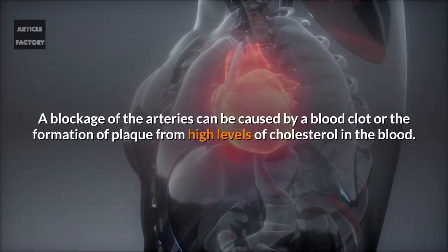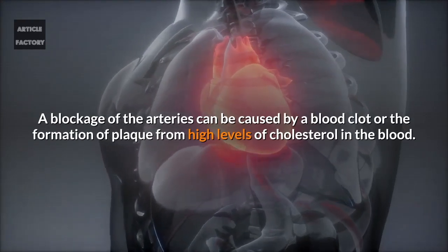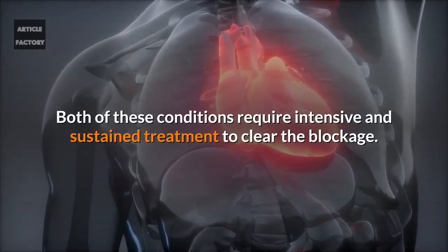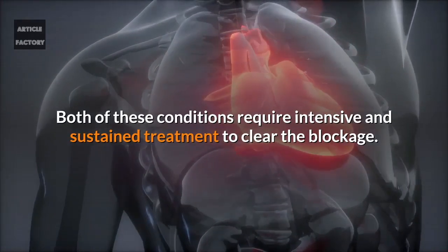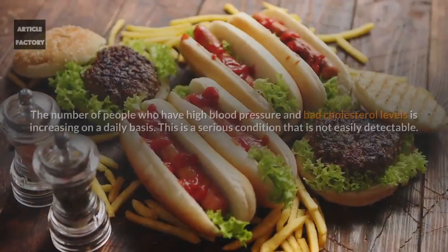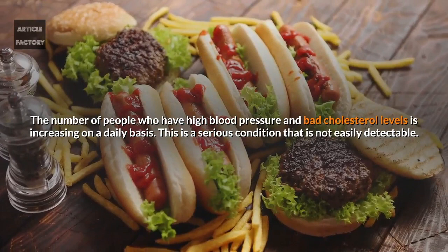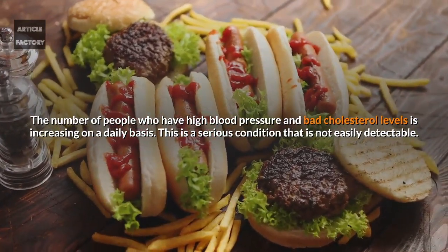A blockage of the arteries can be caused by a blood clot or the formation of plaque from high levels of cholesterol in the blood. Both of these conditions require intensive and sustained treatment to clear the blockage. The number of people who have high blood pressure and bad cholesterol levels is increasing on a daily basis.